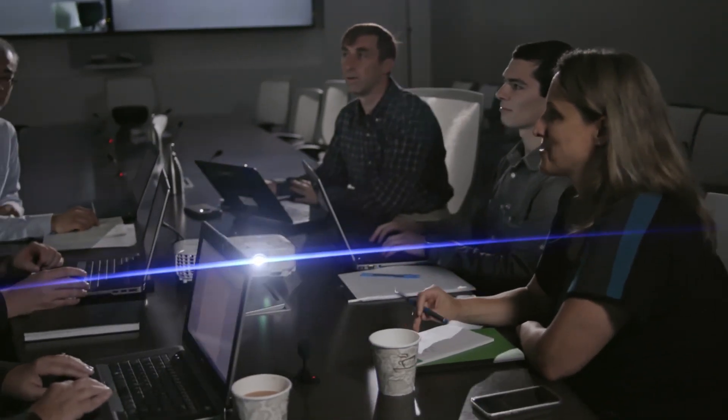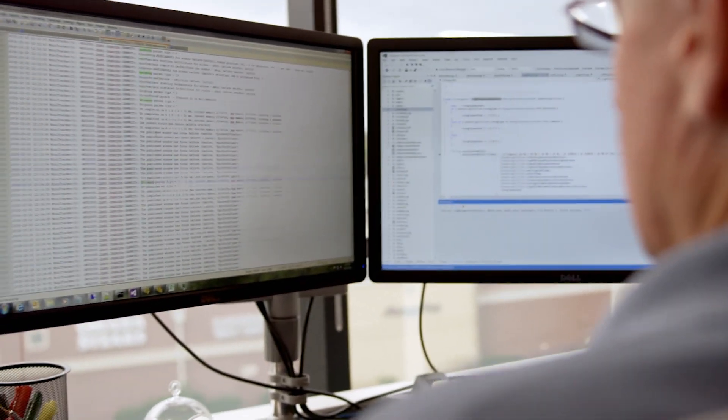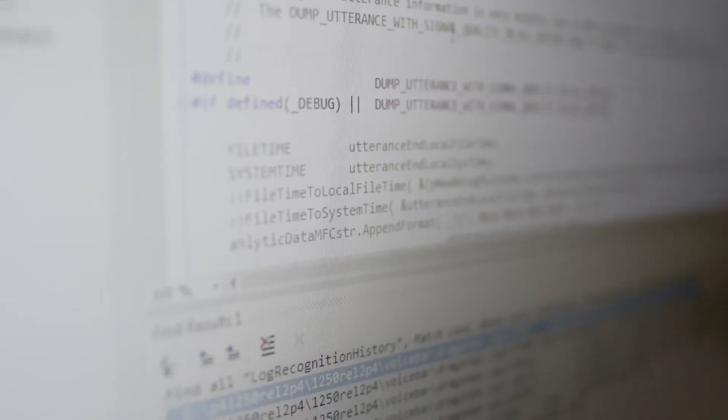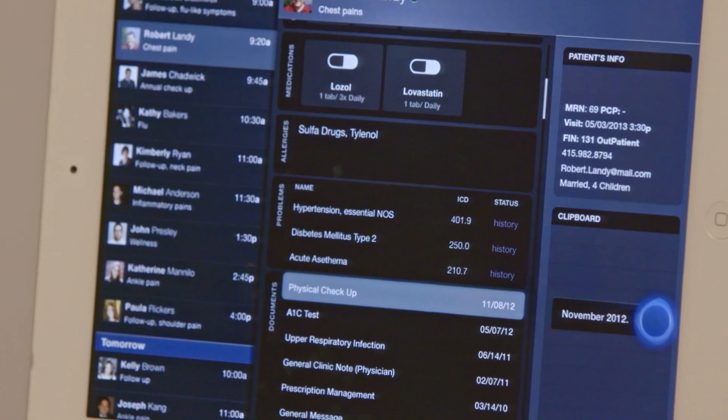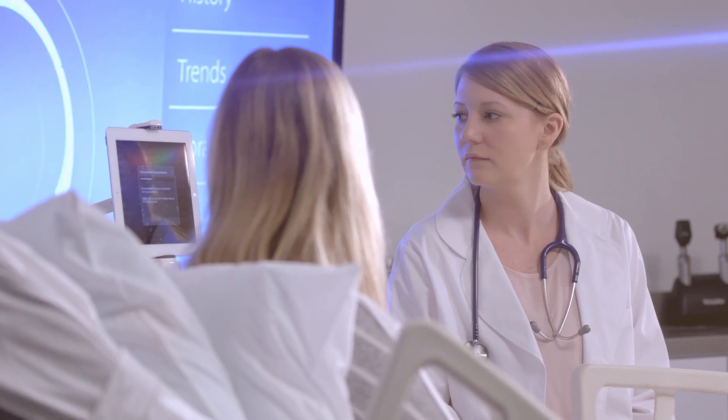We're really energized by this description because what we're doing with these solutions is essentially taking what people already know, like a radiologist or a physician, and digitizing it in such a way that it is available on demand in any workflow. Because at just the right time, the technology should serve up information, prompts, and reminders in a way that's non-intrusive, that doesn't interrupt the workflow, but really engages the physician to be the best at what he or she does.